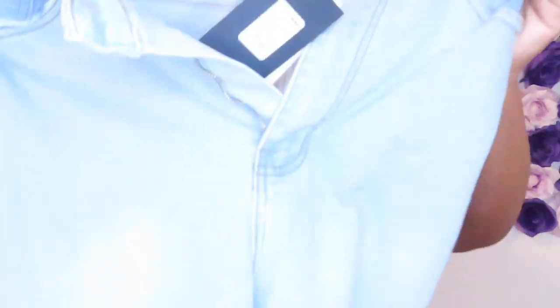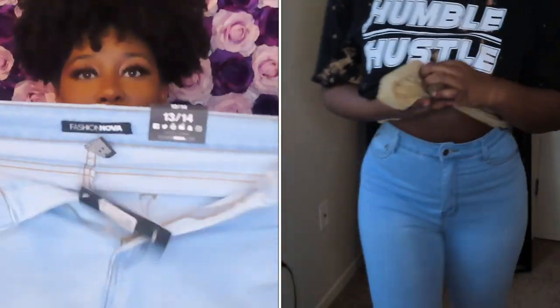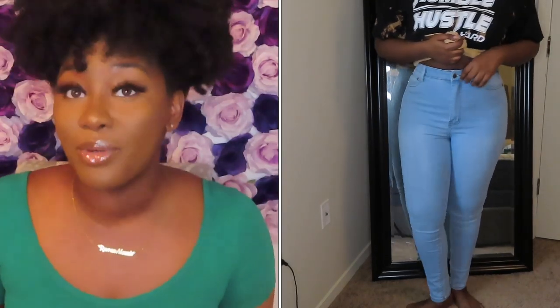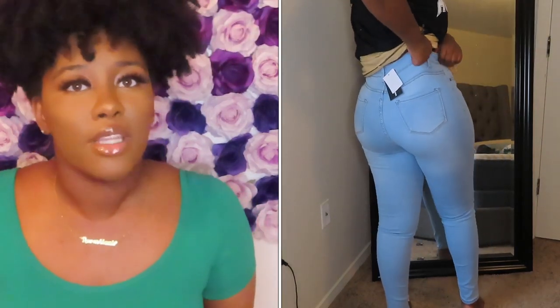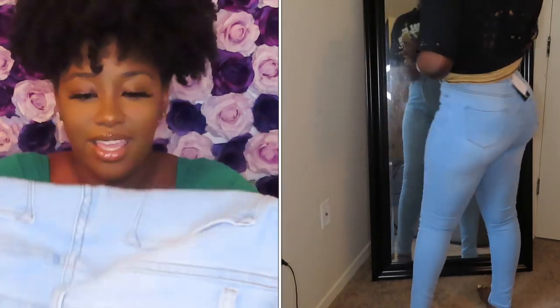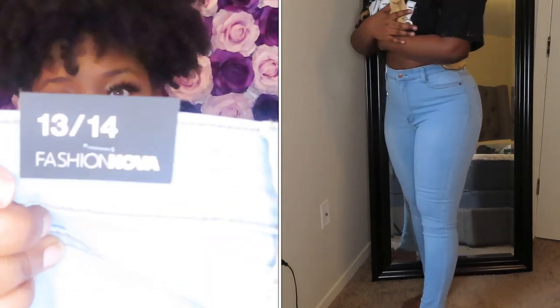The first pair of jeans we have are the Maryland High-Waisted Skinny Jeans, and these are a light wash. As y'all can see, they do have some stretch to them. These were really nice. I like the way they look — to me my butt didn't look as big in them, but they still fit really nice. The material is thick and it's got that stretch. You can see it's a 13/14.